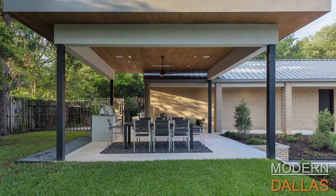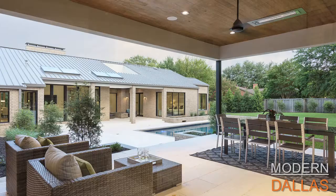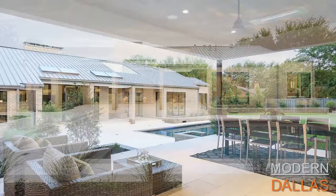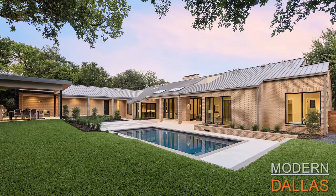Preston Hollow is one of the most centrally located neighborhoods. We've got some of the finest shopping and dining from Highland Park Village to Preston Center to Preston and Royal — all within a five-minute drive. You can get downtown in five minutes as well. Nearly all the private schools are within a ten-minute drive of this location.